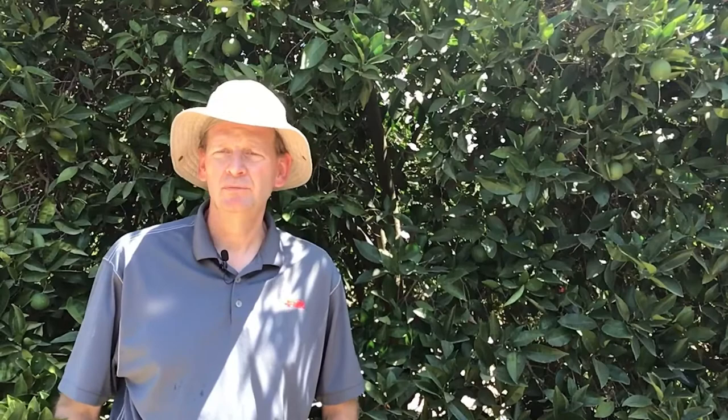We're going to talk about a pest that is not really known for the damage it does directly to the tree, but more for the result of phytosanitary restrictions when California citrus is shipped into an export market, most notably South Korea. A fuller rose beetle is a dullish gray-brown beetle with a long snout, which makes it appear much like a weevil. It is an insect that spends almost its entire life cycle in the soil.